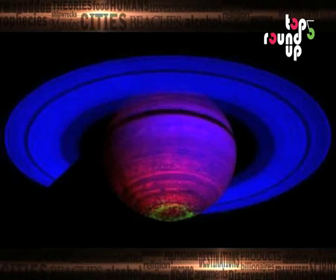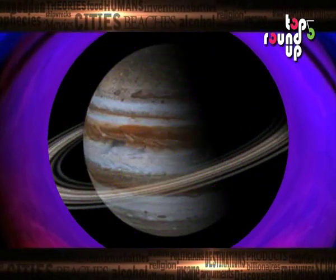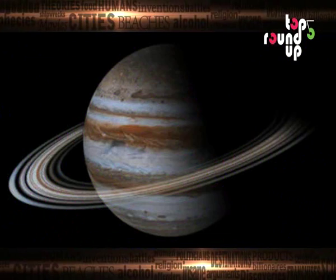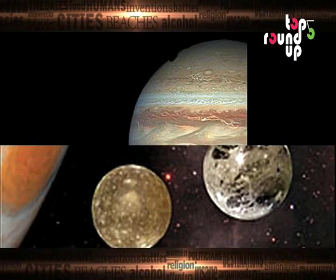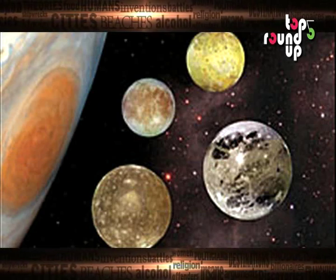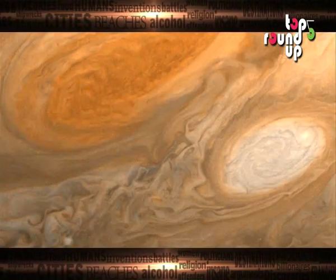Top 5 amazing facts about Jupiter. In our solar system we have eight planets which orbit our sun, out of which one is Jupiter. This incredible planet has many astonishing facts — here's a roundup of the top five.